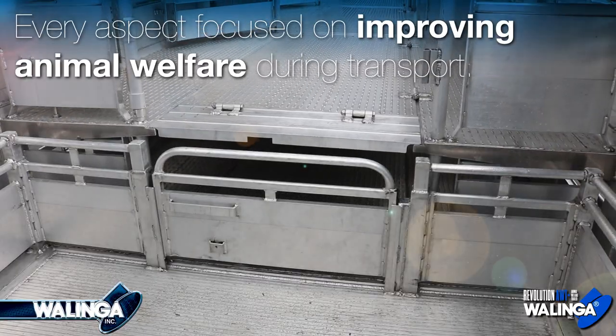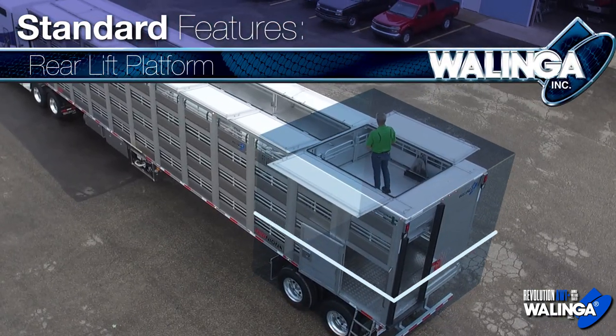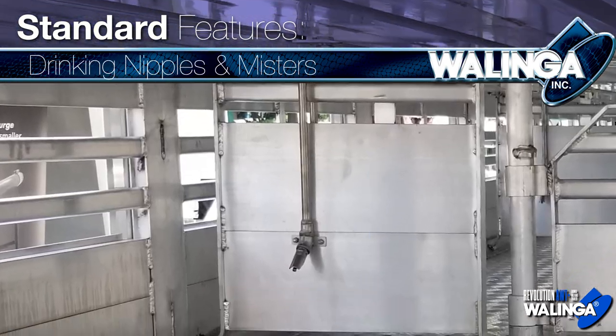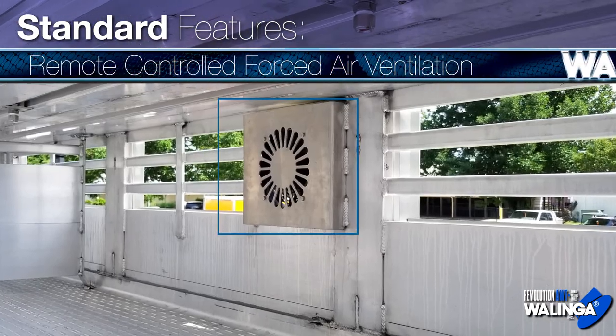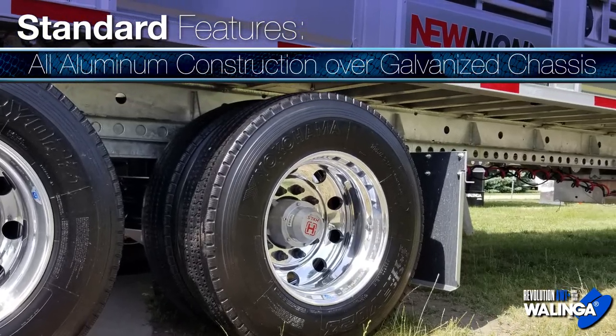Every aspect focused on improving animal welfare during transport. Loaded with standard features: rear lift platform, drinking nipples and misters water distribution system, remote controlled forced air ventilation, all aluminum construction over a galvanized chassis.